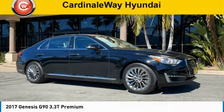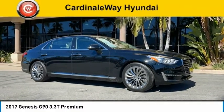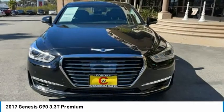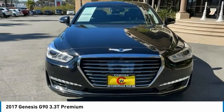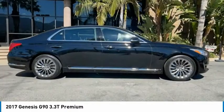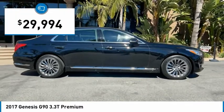The 2017 G90. The Genesis G90 is the ultimate luxury sedan, with high levels of technology, comfort, quality, and functionality. This vehicle will make you feel like royalty and is priced below $30,000.